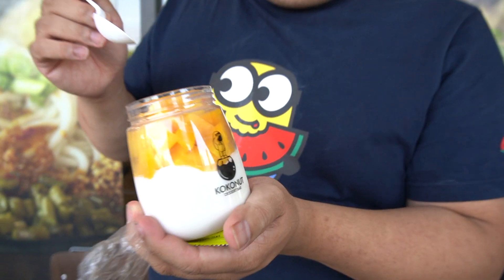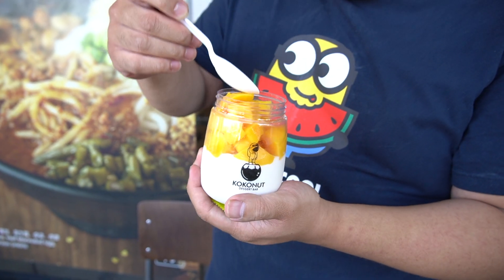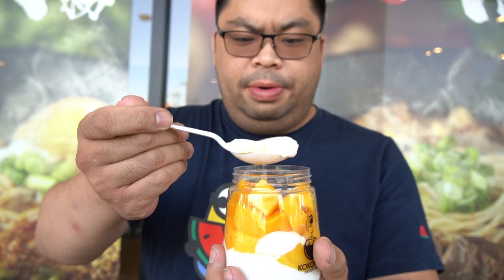First time trying this. Mmm — really ripe, really fresh mangoes. Let's try some of the mango right there. Mmm, actually really good. Some of the coconut by itself — actually really good. Fresh fruits, the pudding is amazing. Silky. Great on a hot day like this.